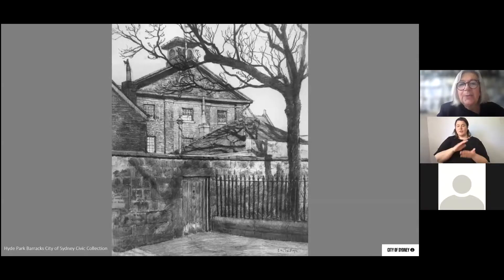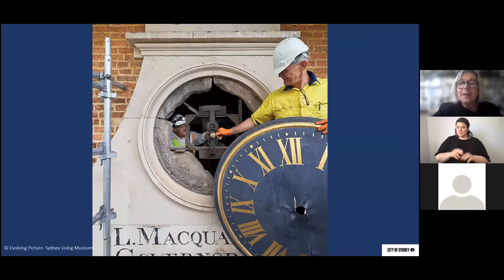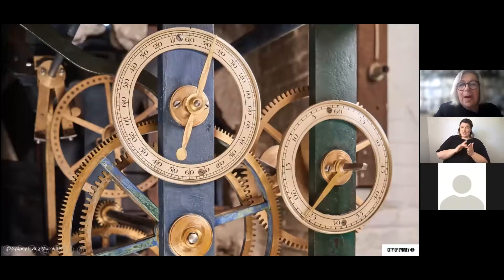Passing the Hyde Park Barracks, we see the building surrounded by additions that housed the Supreme Court. We're going to look up to the clock, which has recently been restored and is the oldest operating public clock in Australia. The gentleman pictured is Andrew Makarink, a master clockmaker who services all the clocks from Central Station to the Town Hall to the Lands Department — I don't think there's a public clock in Sydney he hasn't worked on. Behind the clock face is a mechanism Andrew has completely restored; by making reproductions of original pieces, that clock will go on for another 200 years.